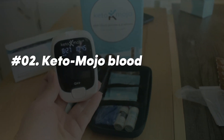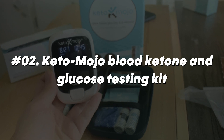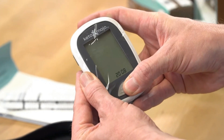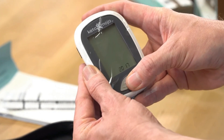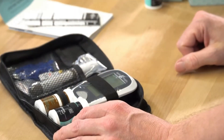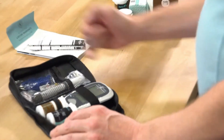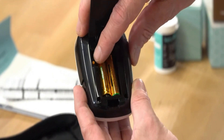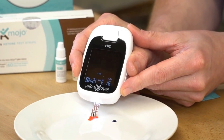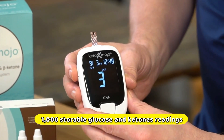Sliding in at number two is the well-known Keto-Mojo Blood Ketone and Glucose Testing Kit. If you're on a ketogenic diet and want to measure your ketone and glucose levels frequently, then the Keto-Mojo is for you. The kit includes a meter, a lancing tool, lancets, and test strips for measuring glucose and ketone levels. Users can follow their levels over time with the meter's large illuminated display and 1,000 storable glucose and ketone readings.